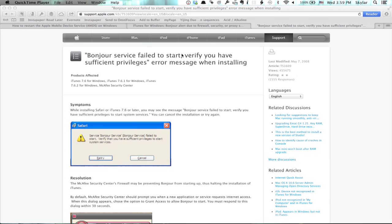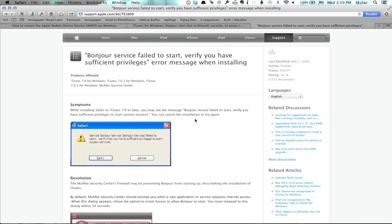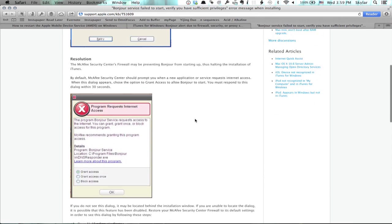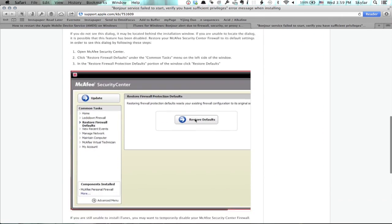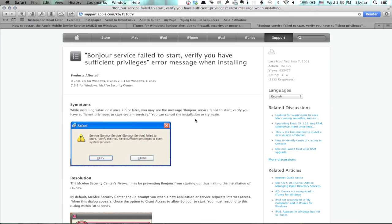Since it was such a common issue with iTunes 7.6 and newer, Apple created a help topic for it and it's right here up at the top. You see support.apple.com/kb/ts1609. This has a walkthrough of how to resolve the problem. It's really straightforward, easy to do, and you should have iTunes up and running really quickly.